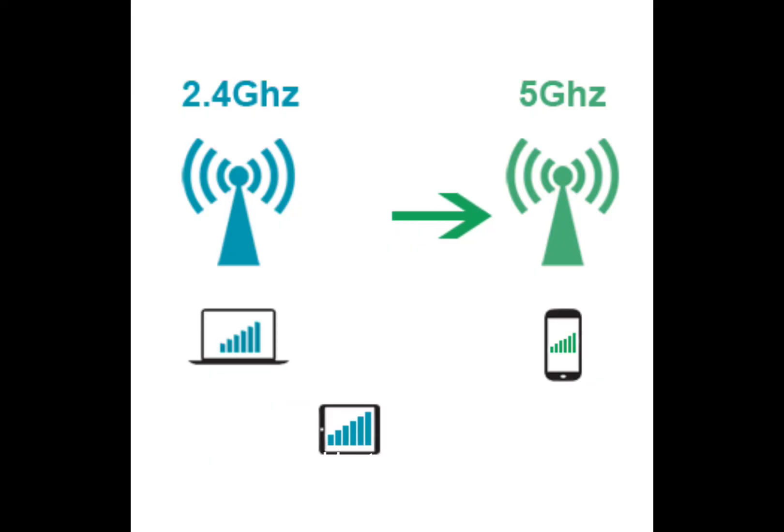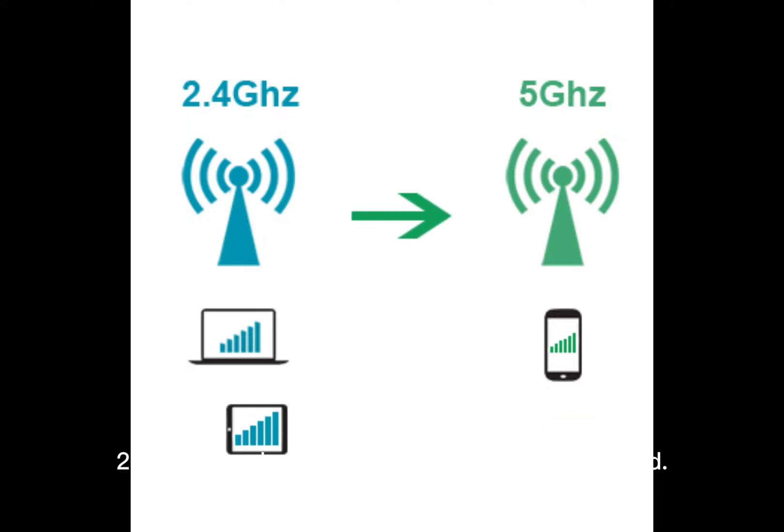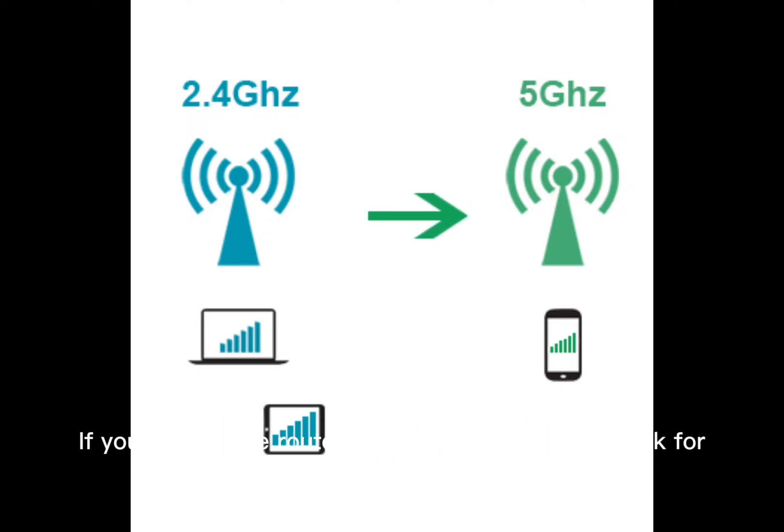Last, number 7: Use the 5 GHz Band. Most modern routers have both 2.4 GHz and 5 GHz bands. The 2.4 GHz band travels further but is slower and more crowded. The 5 GHz band is faster and less congested, but with a shorter range. If you're near the router, switch to the 5 GHz network for a speed boost.